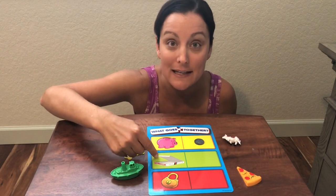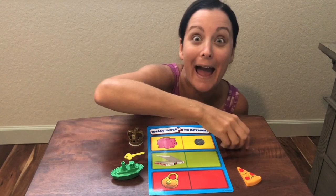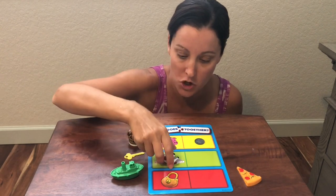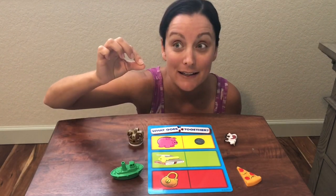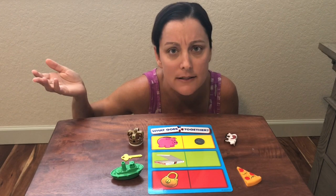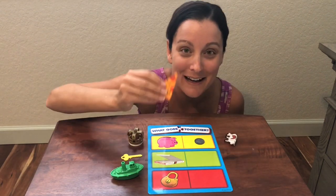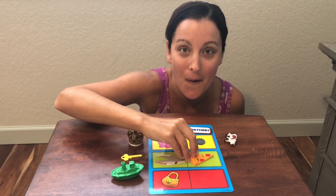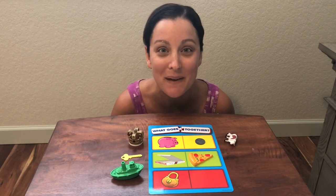Our next picture is a pizza box. What should we put inside? Maybe the cow? No cow in the pizza box. What about the key? No key in the pizza box. What comes inside of a pizza box? Pizza — our yummy pizza goes inside the pizza box. Do you like pizza? I love pizza. What is your favorite kind? That sounds so good — you're making me so hungry.